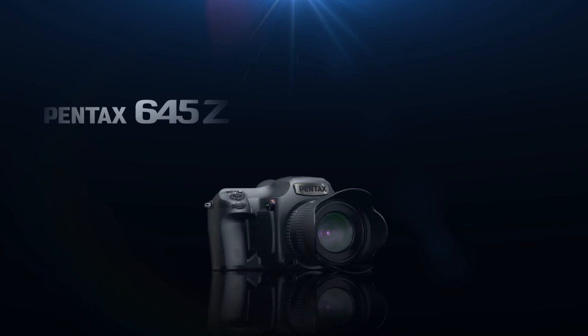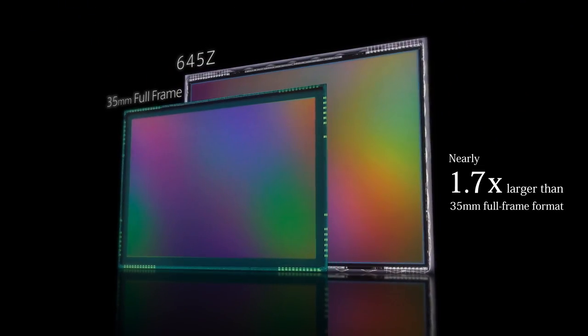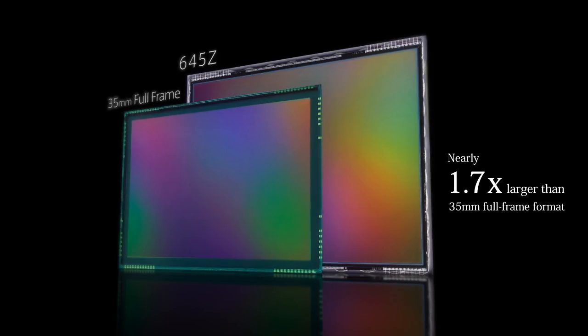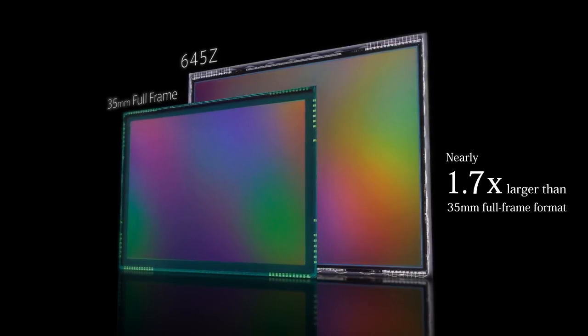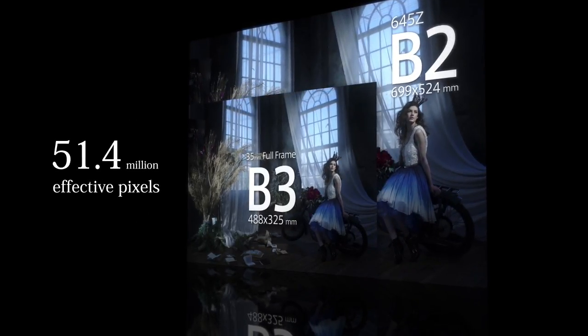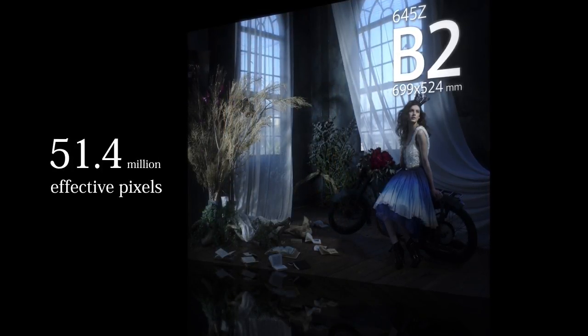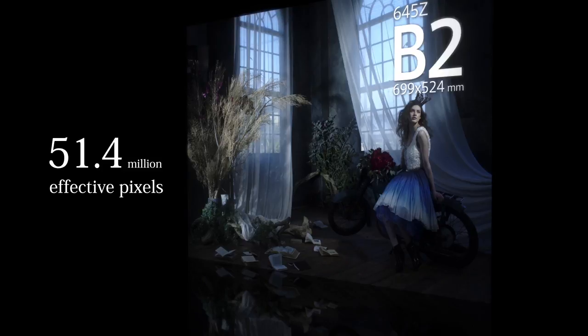Pentax 645Z. Debut. The 645Z is equipped with a large image sensor, approximately 1.7 times larger than that of a 35mm full-frame sensor — an image sensor with an area capable of exceptional three-dimensional depth rendition with overwhelming resolution of 51.4 megapixels, to deliver output of B2 size photo quality images at 300 dpi.